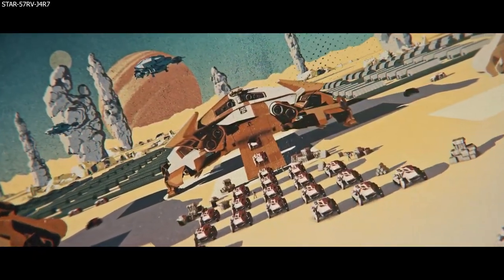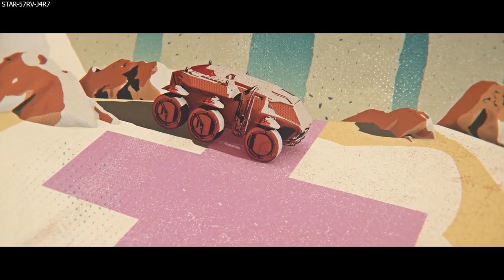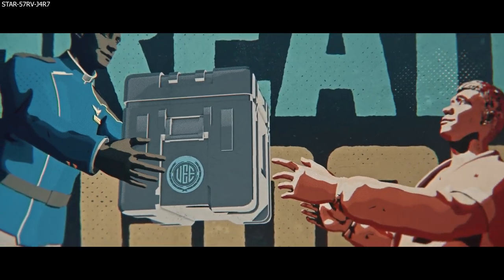It'll be an amazing day when we see all of these NPCs moving around the verse going about their day-to-day tasks, just making the verse feel so much more alive.